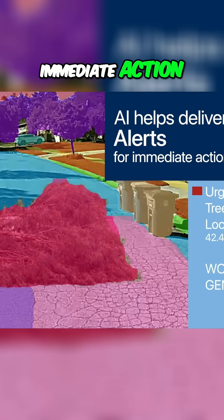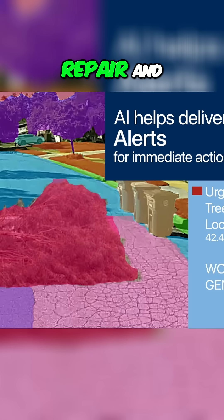Receive asset performance reports and alerts for immediate action, allowing you to proactively address deficiencies and promote safer roads while reducing repair and maintenance costs.